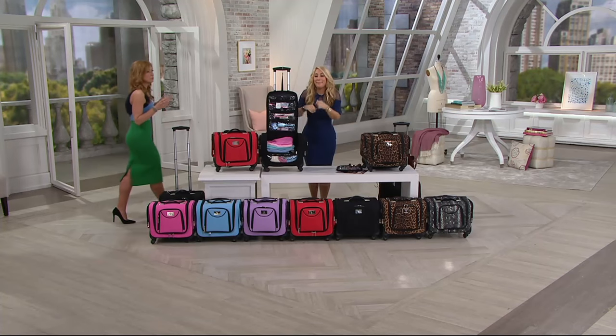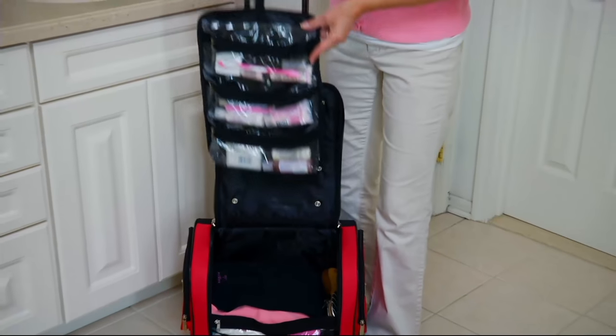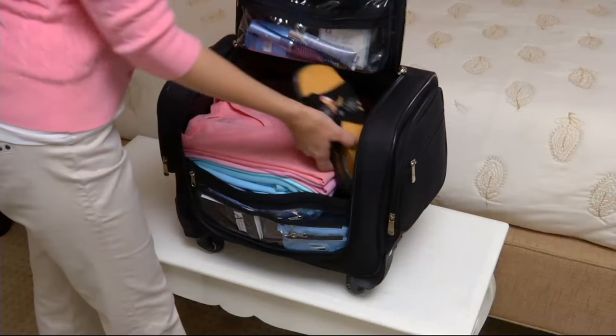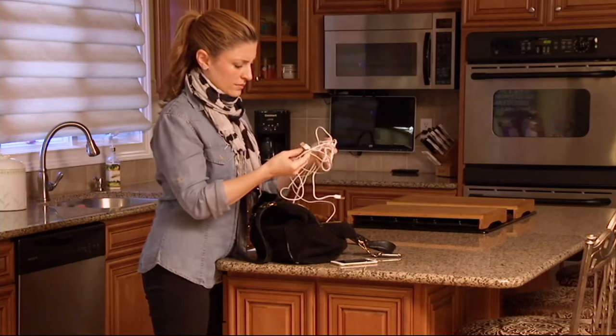Now, if you need a way to organize your cosmetics, I want you to stay tuned, because we've got the cosmetic case from Lori coming up in just a little bit. This is H201762. We are eight minutes away from our top find — a big, exciting discovery of the entire day.